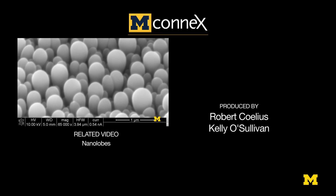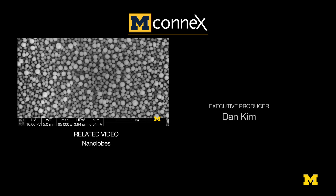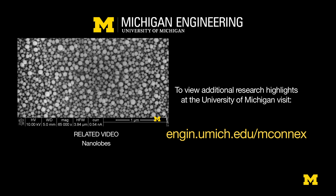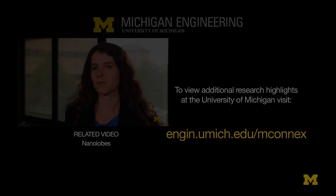The discovery was actually made by mistake. We were just printing thin films and let the system run for a longer time, and then we noticed that beyond a certain film thickness we were starting to obtain different results.